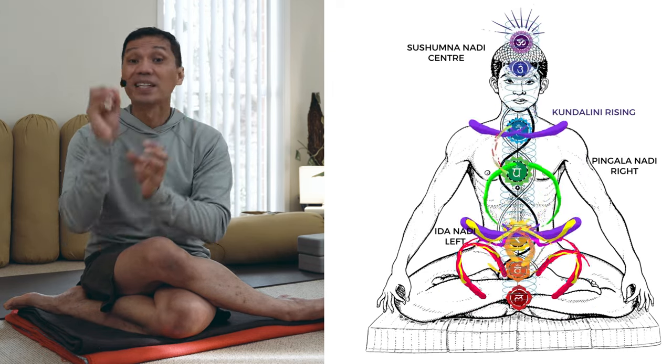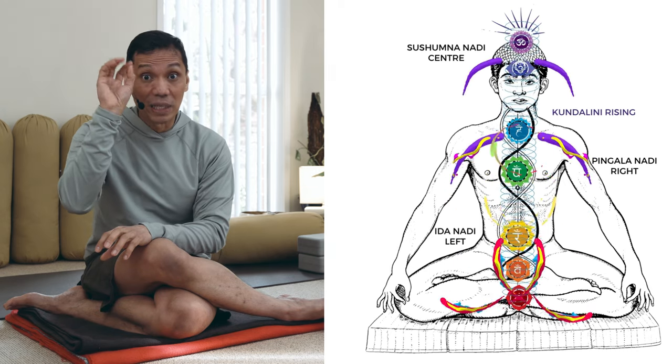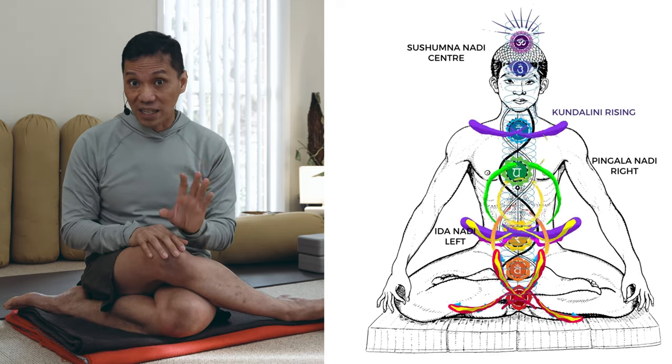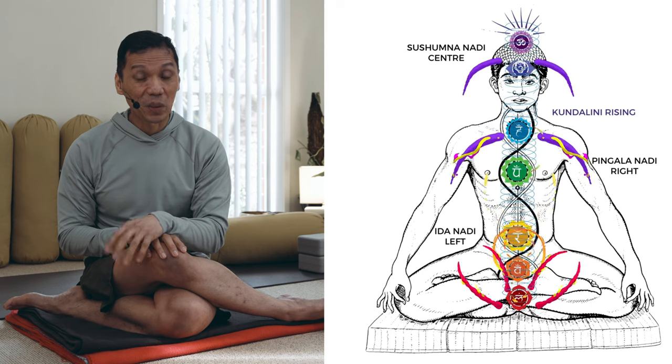And from there, these channels — these nadis — will emit and release the energy, the unified force of the Shakti and the Prana, contained in the Soma, the cerebrospinal fluid flowing through the Sushumna Nadi.